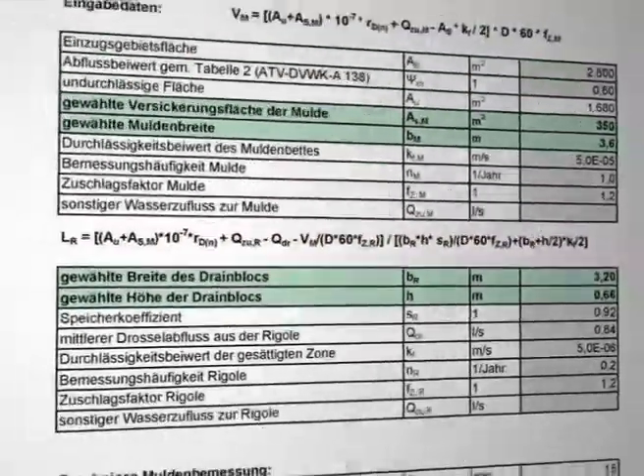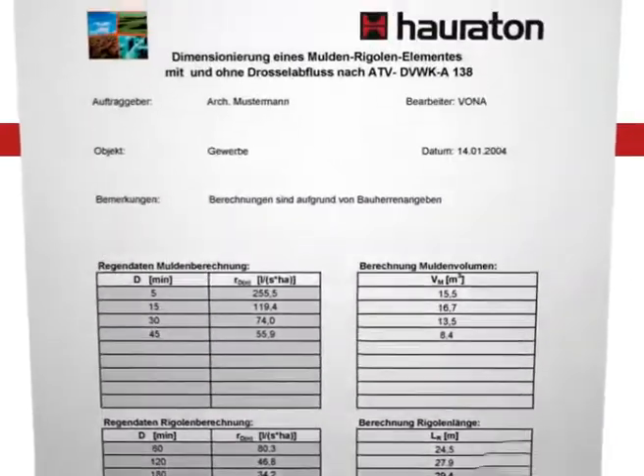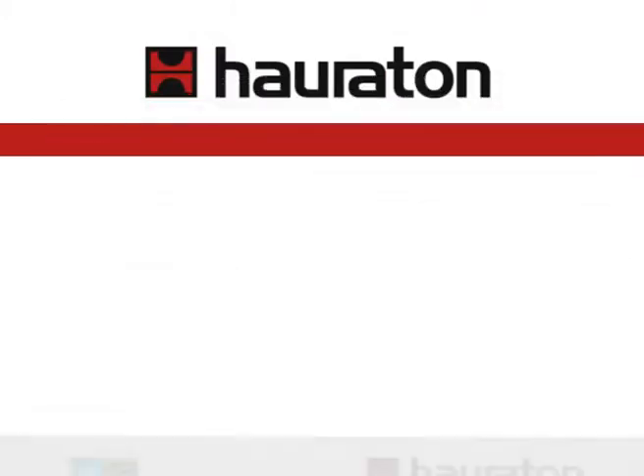The size and the assembly of the DrainFixBlock trench are adapted individually to every site. Together with the engineer, all significant design parameters are considered in the hydraulic calculation.